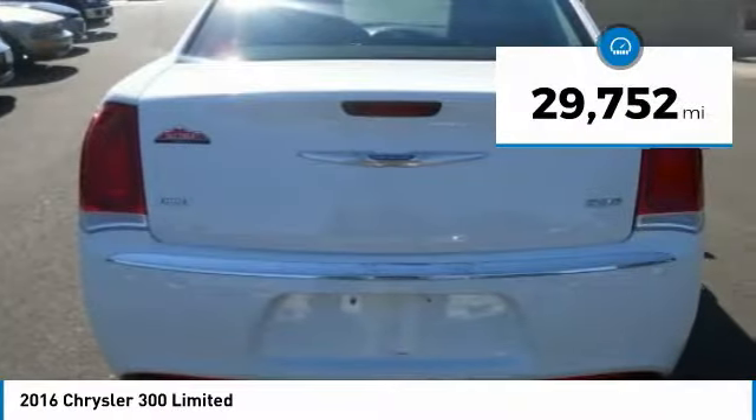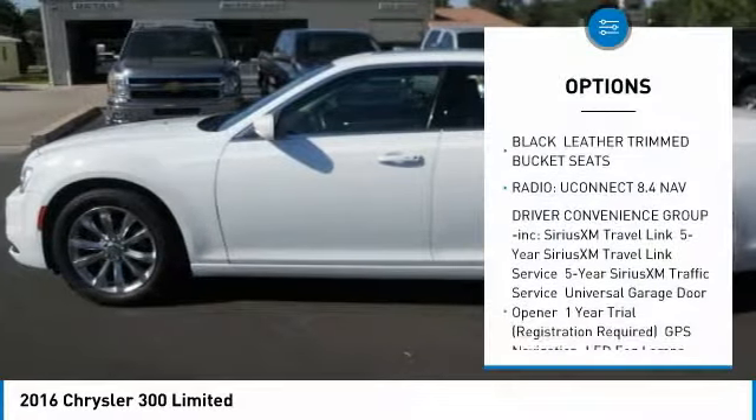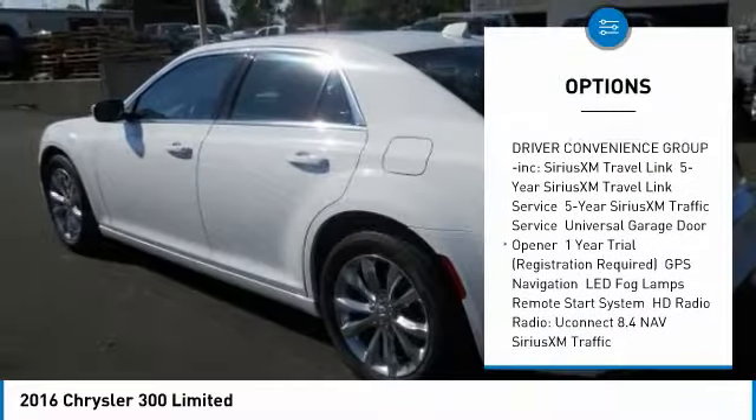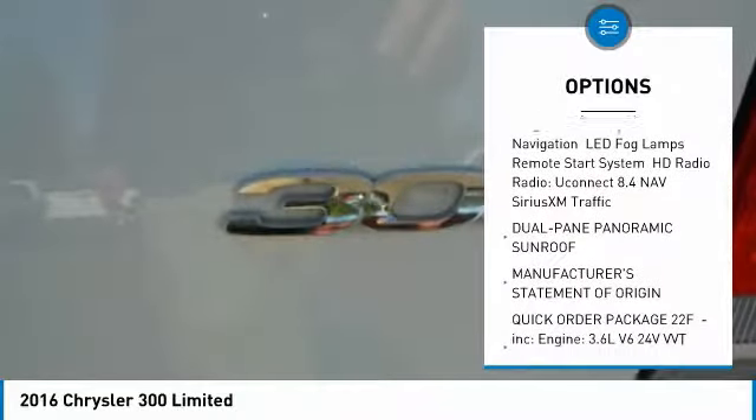This vehicle has less than 30,000 miles. Here are some of this vehicle's great options: keyless entry, power passenger seat, anti-lock braking system, all-wheel drive, steering wheel audio controls.